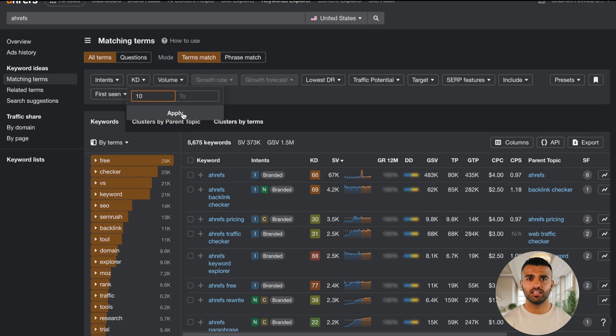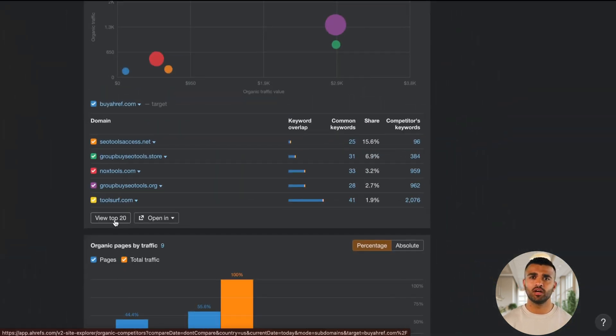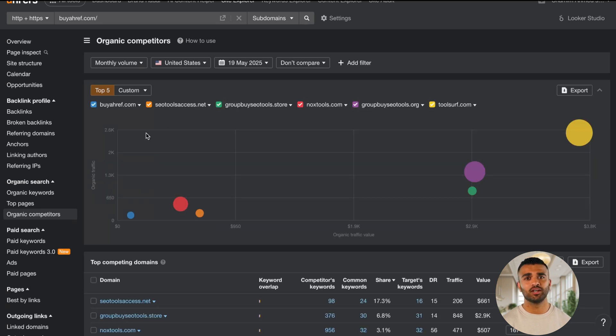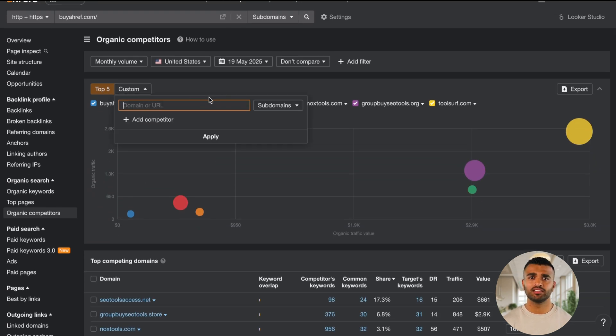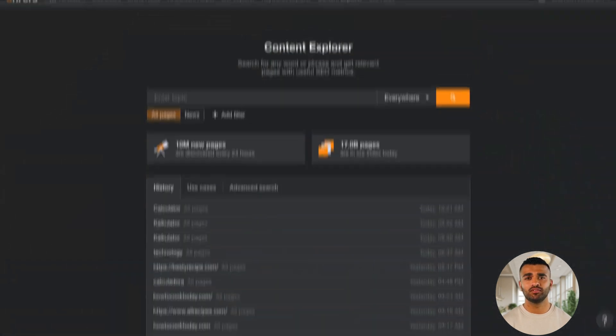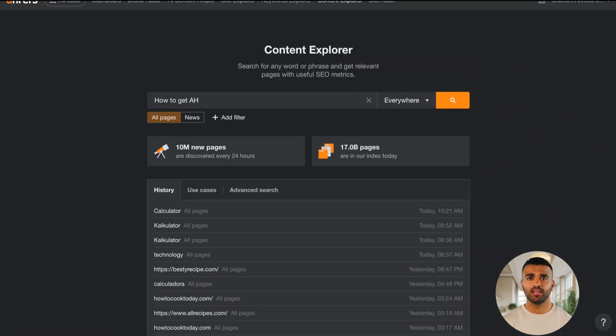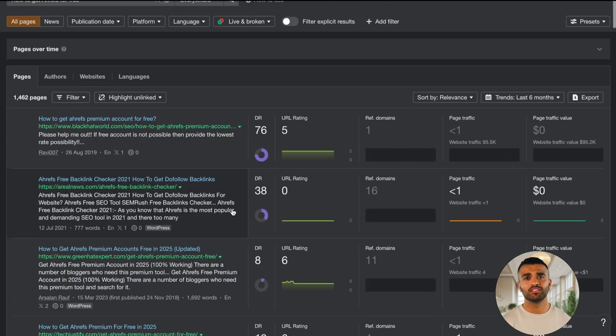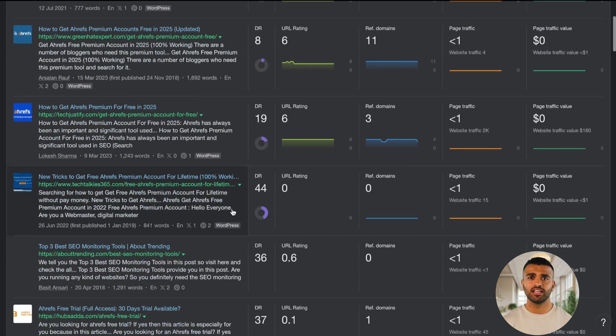It gives you a deeper understanding of search demand and competition. Competitor analysis: want to know how your competitors are performing? Ahrefs makes it easy to see their keyword rankings, backlink profiles, and organic traffic stats. Content research: with Content Explorer, you can find what's working in your niche, identify gaps in content, and even uncover backlink opportunities.